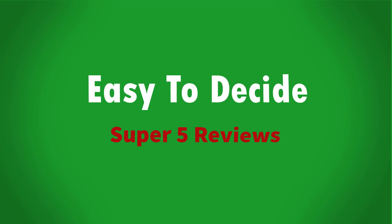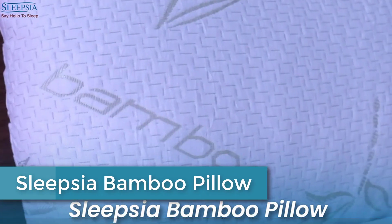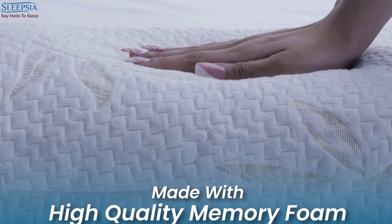So let's get started with the video. Starting at number 5: Sleepsia Bamboo Pillow. Shredded memory foam pillow provides your neck, shoulder, and upper back muscles efficient support throughout the night.